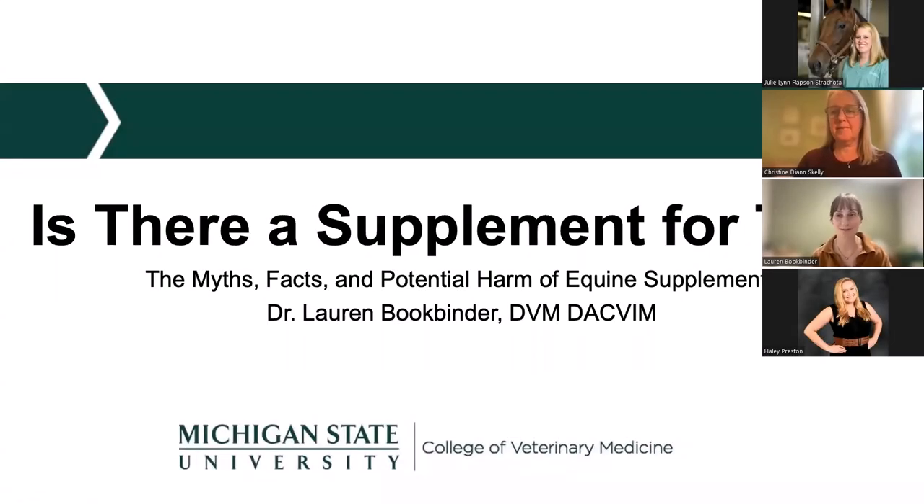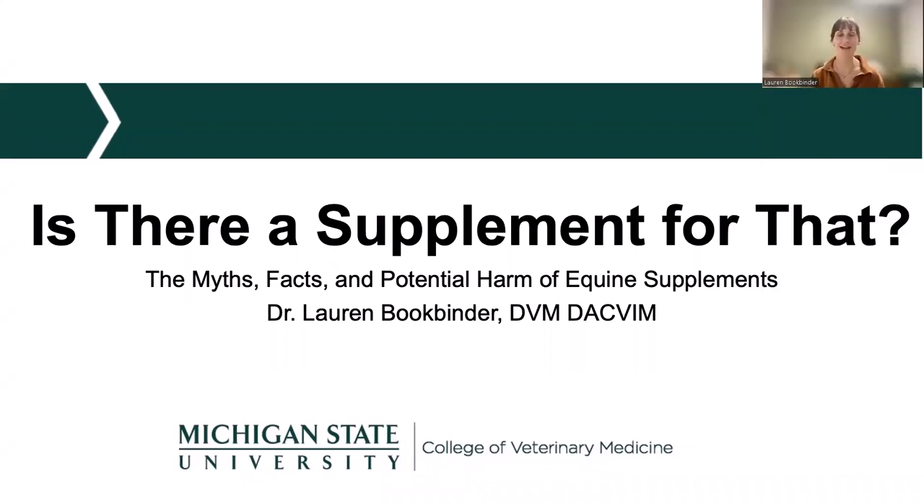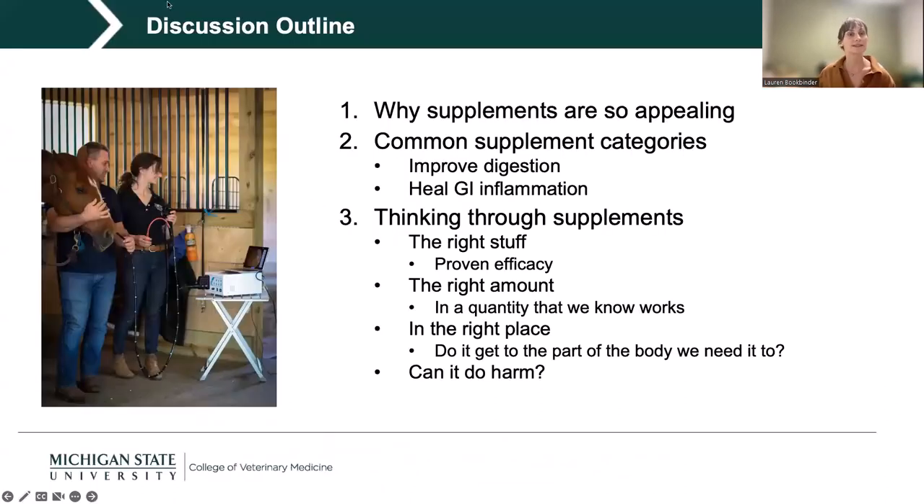Thank you so much for joining me today, and thank you for that great introduction. I'm really excited to talk to you, not only as a veterinarian but a horse owner as well, about this really confusing and often overwhelming world of supplements. Specifically, we're going to talk about why supplements are so appealing and how they're marketed to us as horse owners, and then do a deep dive into some common supplement categories — specifically supplements meant to improve digestion in our horses and potentially help heal GI inflammation.